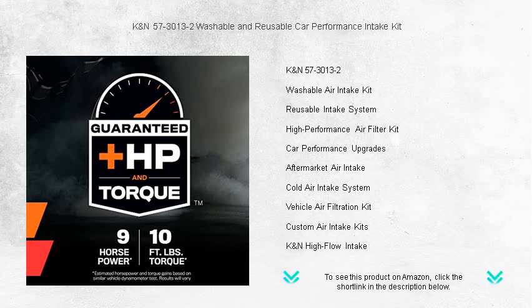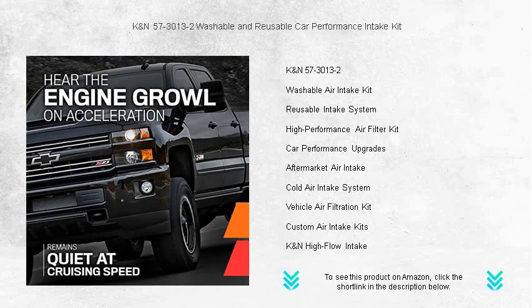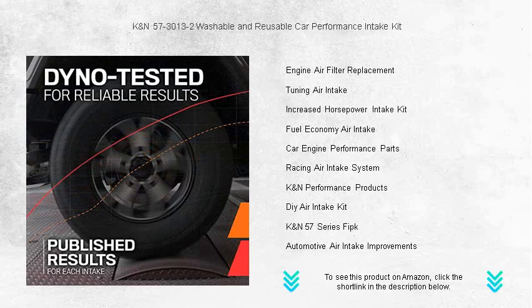It's meticulously engineered for your specific make and model, ensuring a perfect fit and easy installation. Not only does it enhance performance, but the KNN57-3013-2 also helps improve your car's overall efficiency with its environmentally friendly, reusable filter.